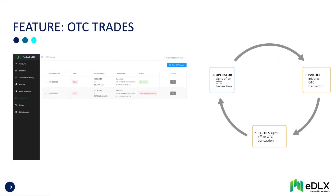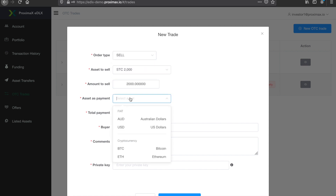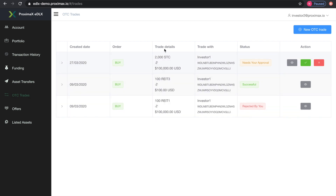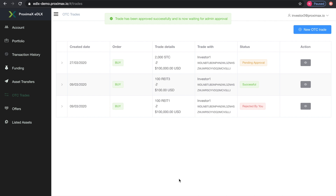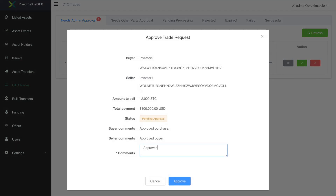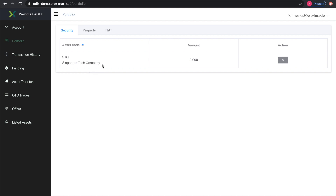OTC trades. Investor 1 initiates the OTC trade. Investor 2 signs off. And finally, the EDLX operator ensures that all is compliant and signs off. Investor 2 receives the assets.